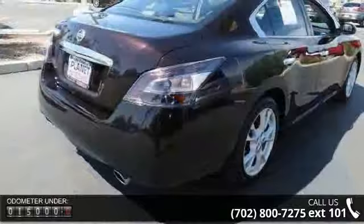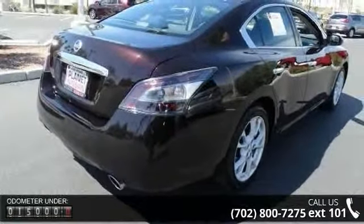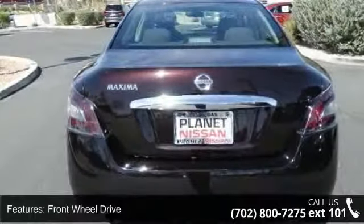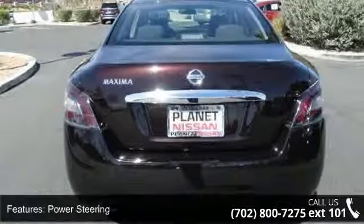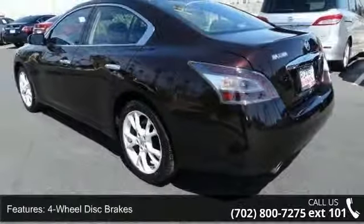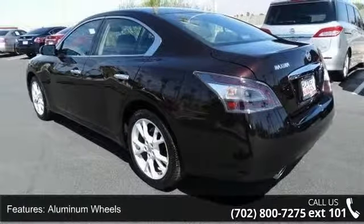Enjoy these notable features: front wheel drive, power steering, 4-wheel disc brakes, aluminum wheels, automatic headlights, MP3 player, steering wheel audio controls, auxiliary audio input, Bluetooth connection, and power driver seat.